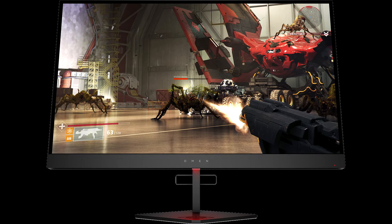HP announces the Omen X27 Gaming Monitor 27TN: 2560 x 1440, 240Hz, FreeSync 2, HDR.